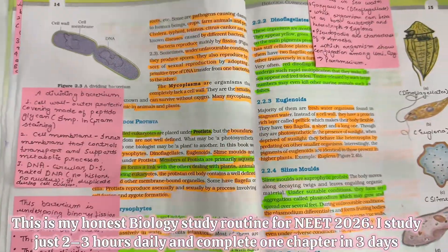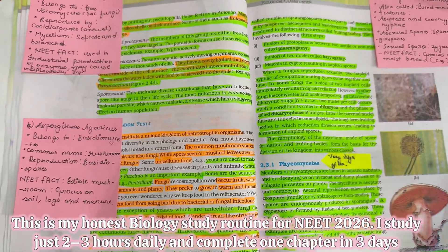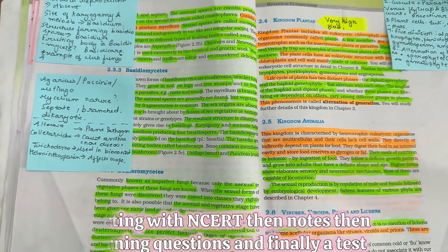So this is my honest biology study routine for NEET 2026. I study just 2-3 hours daily and complete one chapter in 3 days — starting with NCERT, then notes, then practice questions, and finally a test.